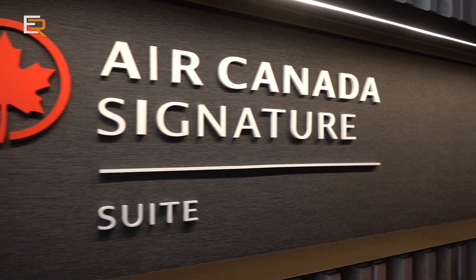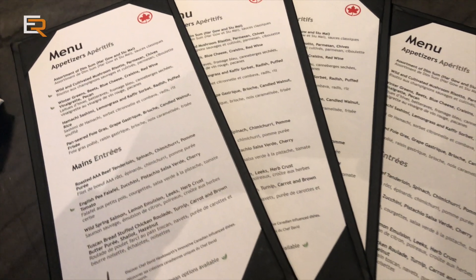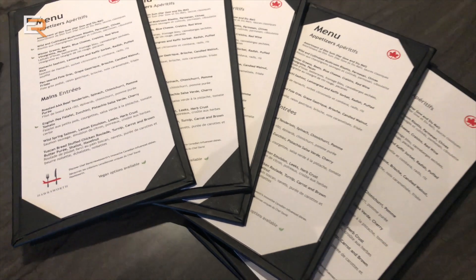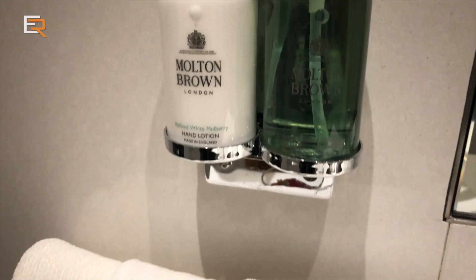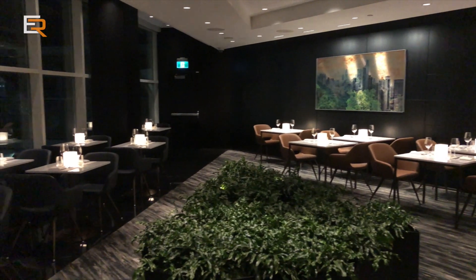Air Canada continues to up its game in the business class and VIP segment. This new suite is a great example of what they're capable of doing to enhance the business class travel experience. If you're flying Air Canada's Signature Class, you'll want to get to the airport as soon as you can.